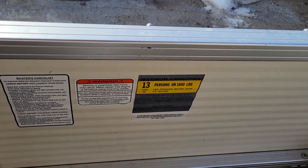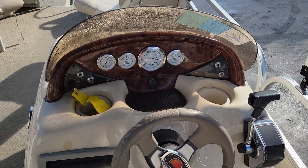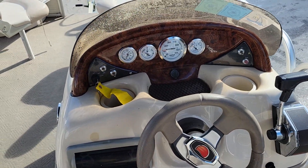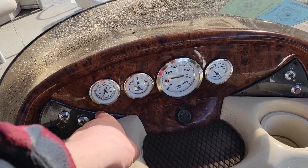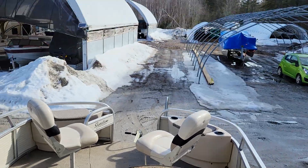The capacity reading is 13 people, 90 horsepower. There's a nicely appointed helm with a stereo system, and all your basic gauges — water, fuel, RPMs, and a voltmeter — everything you need to know.